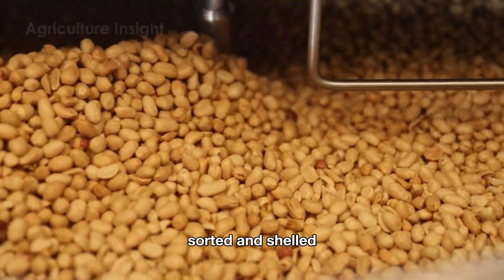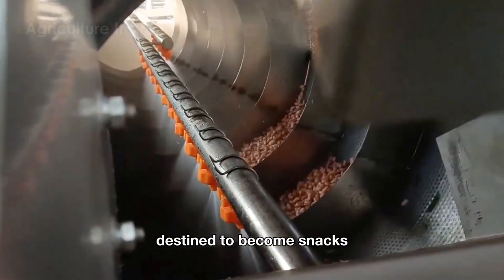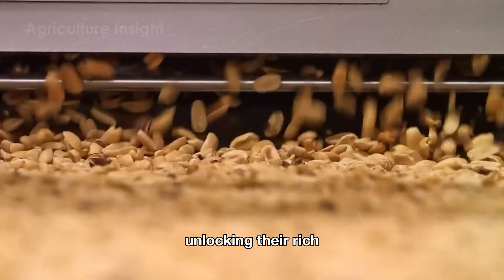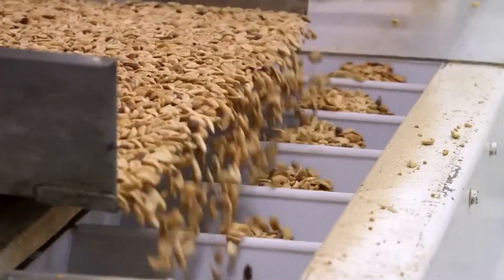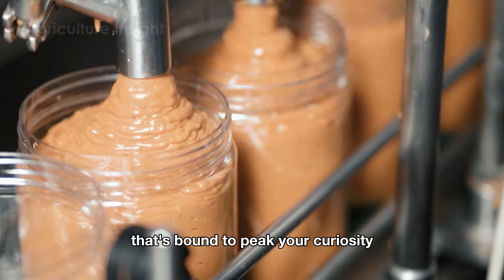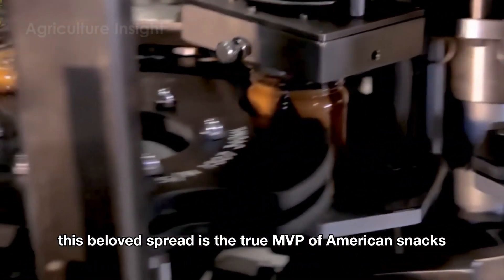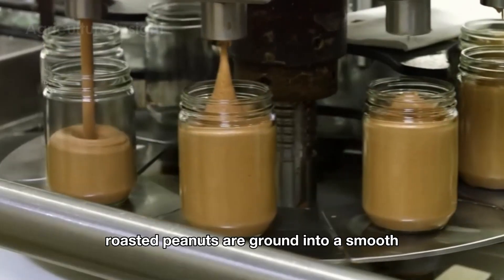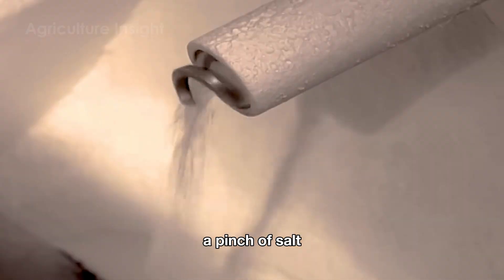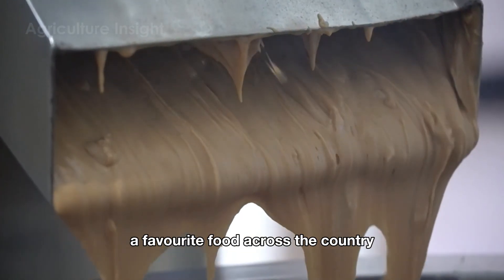Once the peanuts are cleaned, sorted, and shelled, they move to the roasting and grinding stages. For peanuts destined to become snacks, they are roasted using either hot air or oil roasters. These roasters cook the peanuts at high temperatures, unlocking their rich, nutty goodness and making them irresistibly crunchy. For peanut butter production, roasted peanuts are ground into a smooth or chunky consistency depending on the desired product. During the grinding process, a pinch of salt and sometimes sugar is added for flavor, and the peanuts are further processed into the creamy, spreadable consistency that has made peanut butter a favorite food across the country.